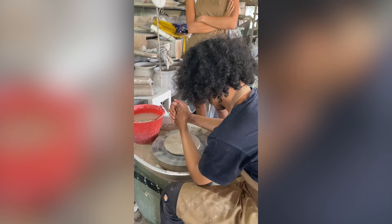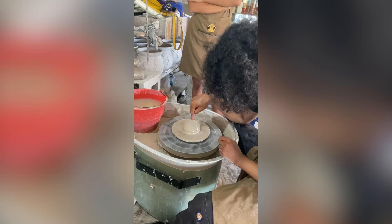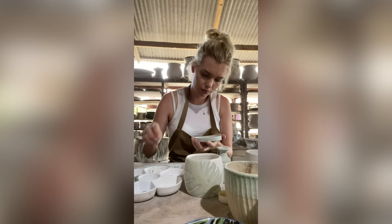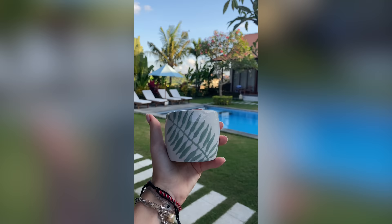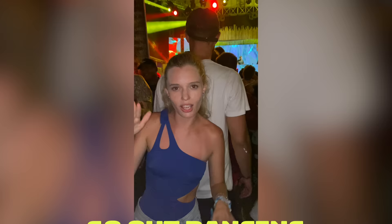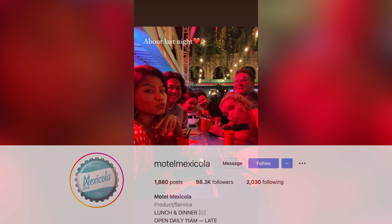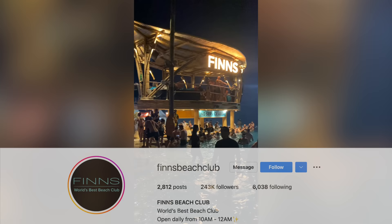Number twenty-two: another bad weather activity I absolutely loved was a pottery class with friends at Ceramic Class. It's so much fun and you'll be able to take something so special home after working on it for a few days. Number twenty-three: nightlife in Bali — the absolute best. Our faves are Mexicola, La Favela, and Finns Beach Club.